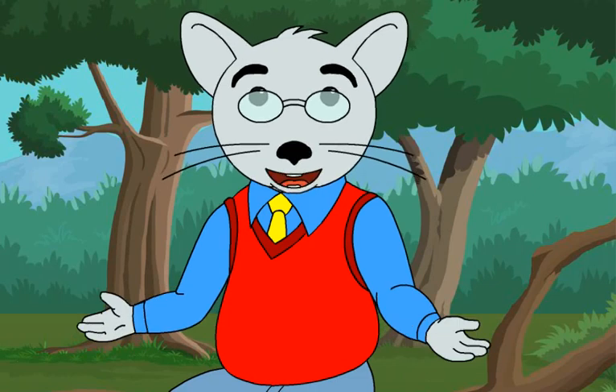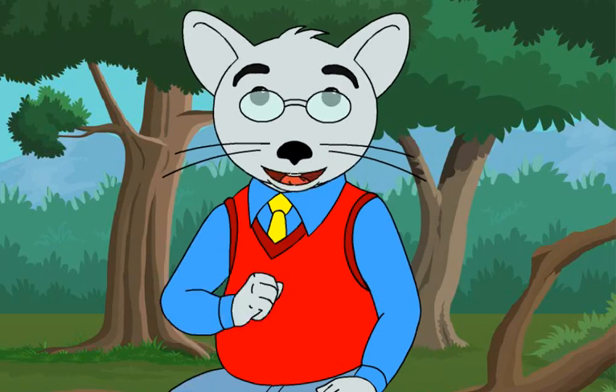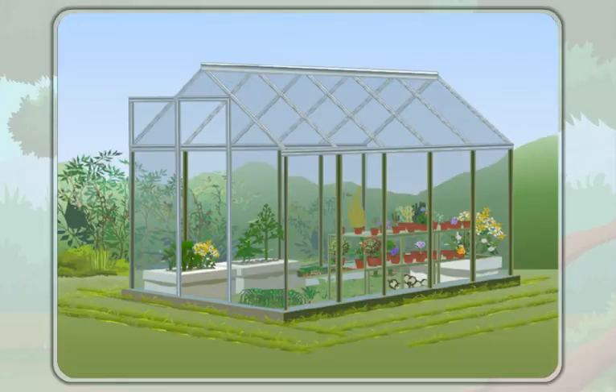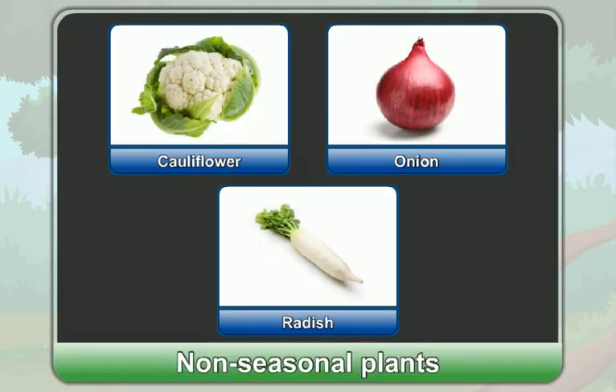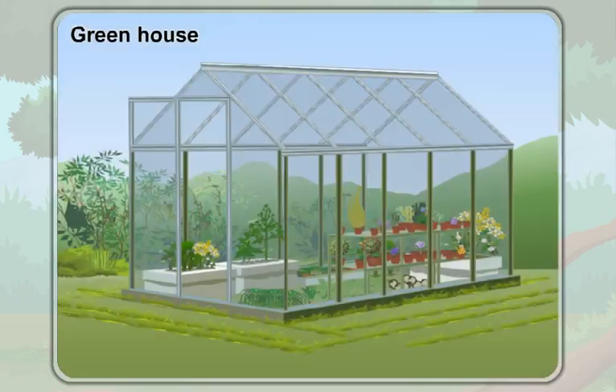Students, have you ever wondered how the non-seasonal plants are grown? Well, let me tell you. Look at this plastic-covered house-like structure. It is known as a greenhouse. Have a look inside the greenhouse. What do you see? There are many plants inside the greenhouse. The non-seasonal plants are grown inside the greenhouse, and this is how we grow non-seasonal vegetables.